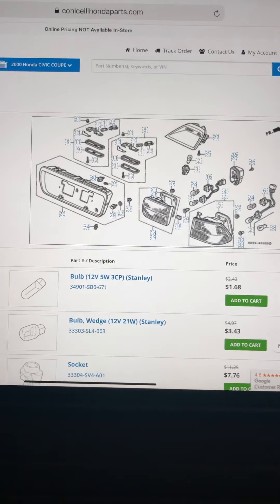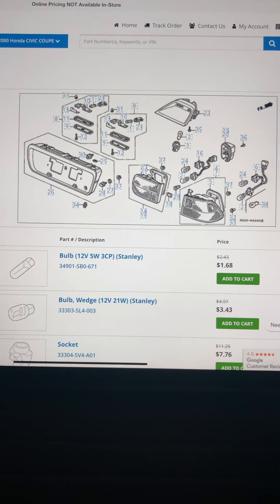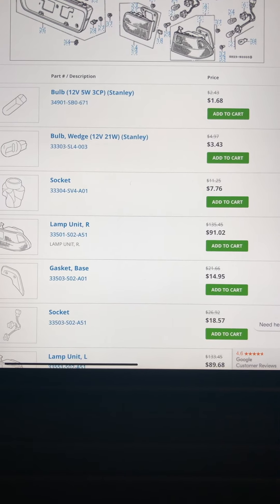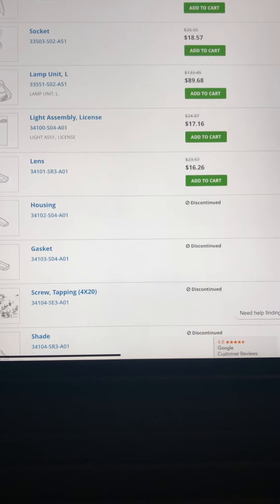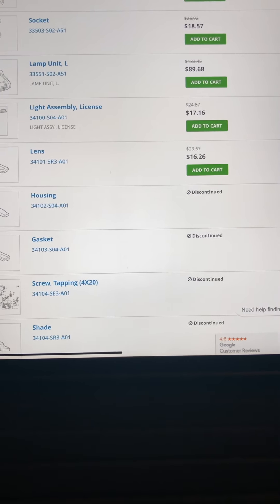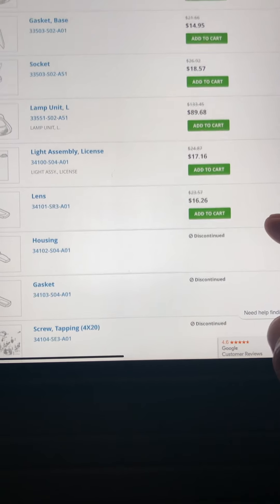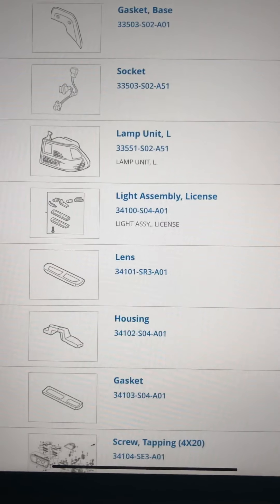This is exactly what they have. That's how I've been able to buy all my brand new OEM replacement parts for my 2000 SI. Everything's there — everything that you see is available, you can add it to the cart, purchase it, and have it delivered to your nearest Honda dealership. There are some shipping and freight charges, but it's well worth it.